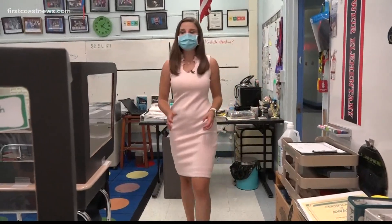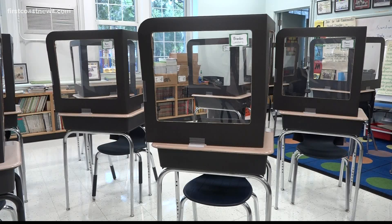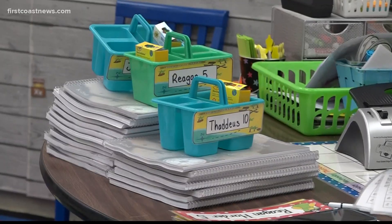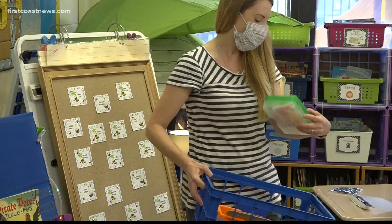The first thing you might notice are these desk screens. All DCPS students second grade or above will have these barriers at their desk and will be required to wear face masks. Students are supposed to stay at their assigned desk throughout the day for all subjects. In a role reversal, teachers will be moving classrooms from period to period. They have everything individual this year — they're not going to be sharing.